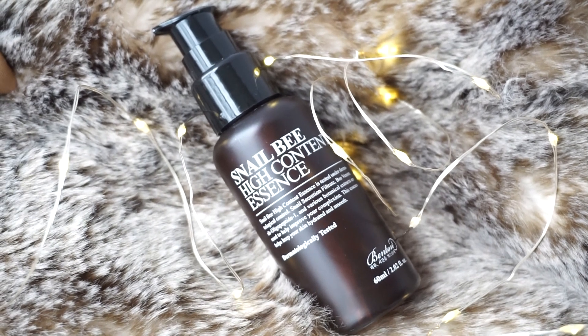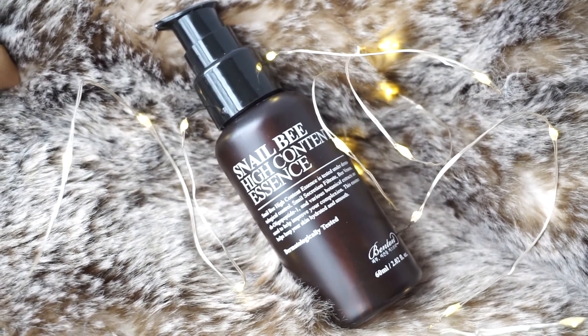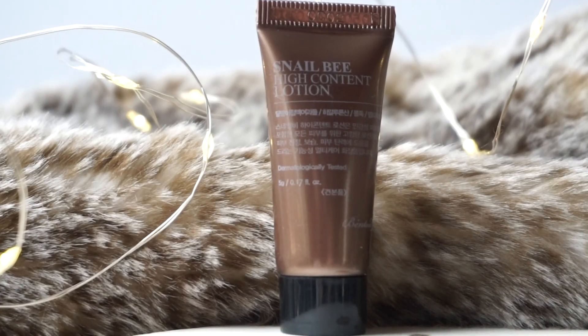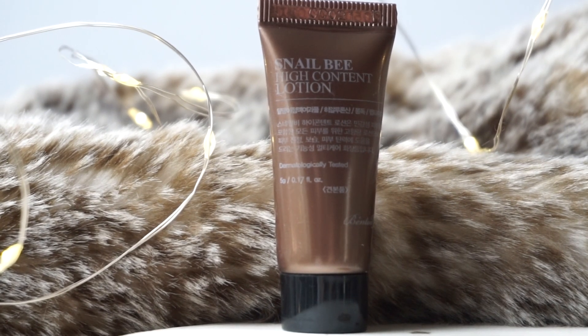One of their flagship products in the Snail Bee line is the High Content Essence — I've reviewed it on this channel before, so I'll link that above and in the info box. It's a fantastic lightweight essence that sinks into your skin like a dream, and it's one of my top two holy grail snail essences. The Snail Bee line also offers a lightweight lotion, which is great if you have very oily skin and can only handle a lightweight moisturizer as your final layer.